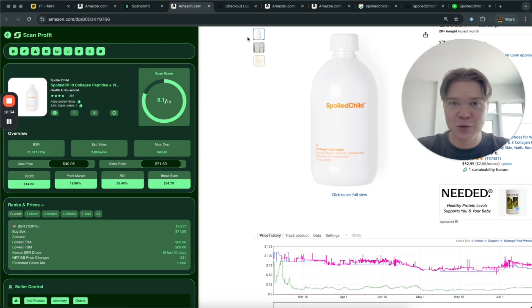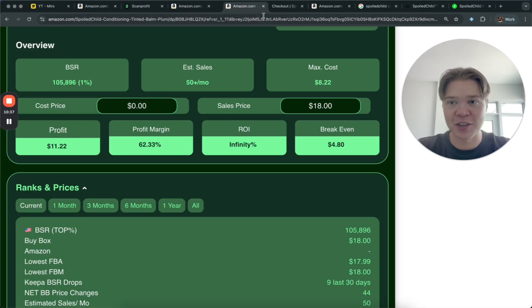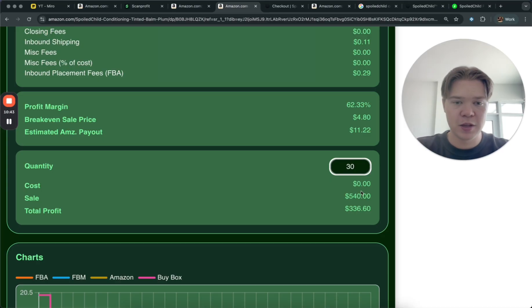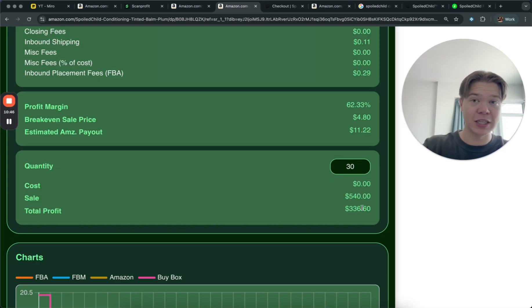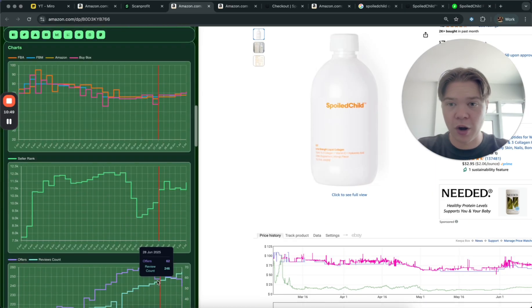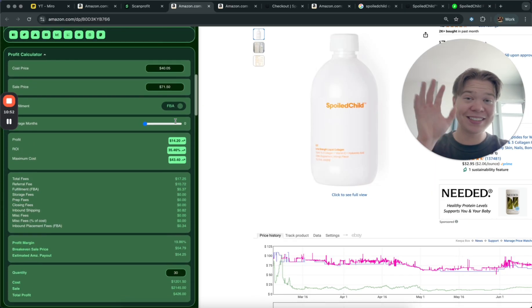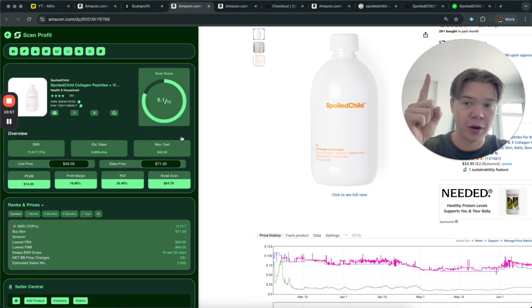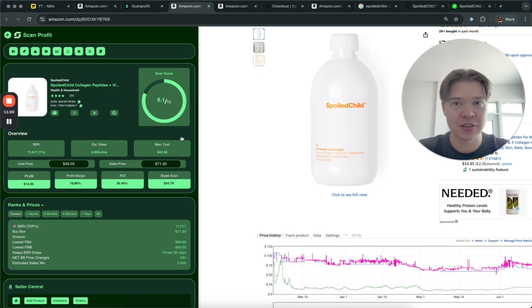After the fees we're making an extra $11 in profit from the lip balm alone. So in total we're making $25 in profit. If we get 30 units of this product we're getting $336 profit from the lip balm and another $400 in profit from the main item — that's $700 to $800 in profit off of one product. Find just 10 items like this and you're making $8,000 profit every single month.